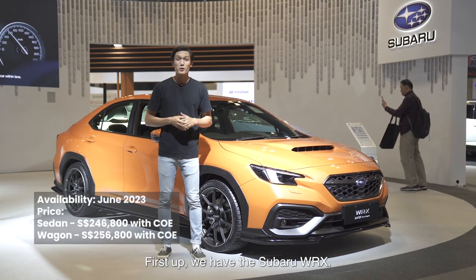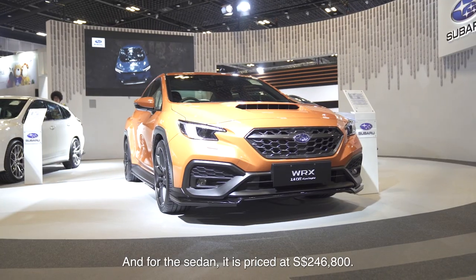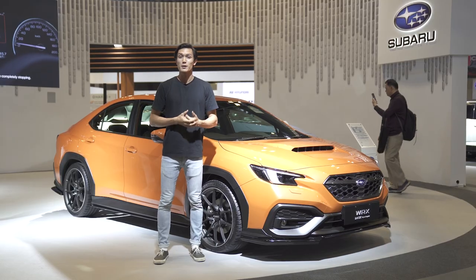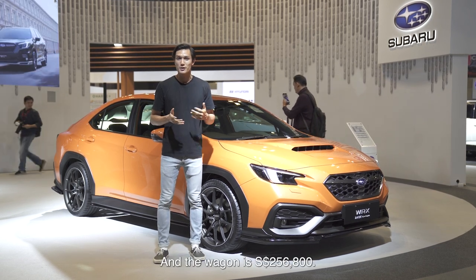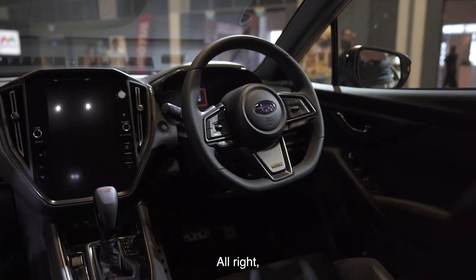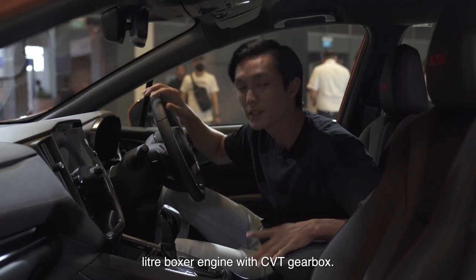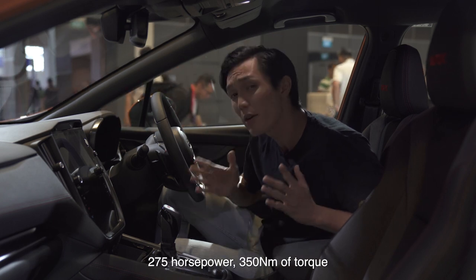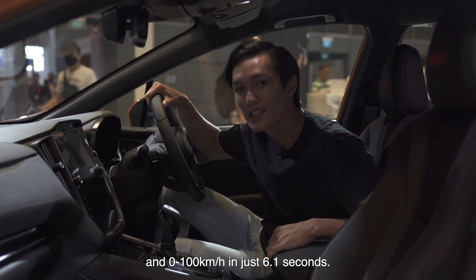First up we have the Subaru WRX. This car comes available as a sedan and a wagon. The sedan is priced at $246,800 with COE and the wagon is $256,800 with COE. The WRX comes with a 2.4 litre boxer engine with CVT gearbox — 275 horsepower, 315 Nm of torque, and 0-100 in just 6.1 seconds.